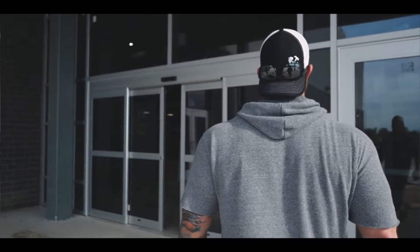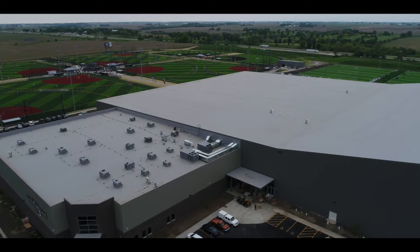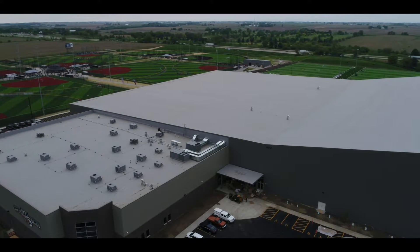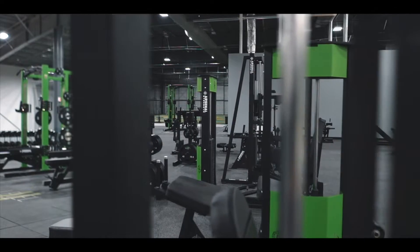We're here at Level 2 Fitness. We just completed the gym — it's been an undertaking to say the least. This entire facility is around 300,000 square feet, so there's a lot of moving parts, a lot of logistics with all the vendors and getting everything here. For Level 2 Fitness, we've got about 40,000 square feet of turf, rubber flooring, and ultra tile to create this environment and atmosphere.